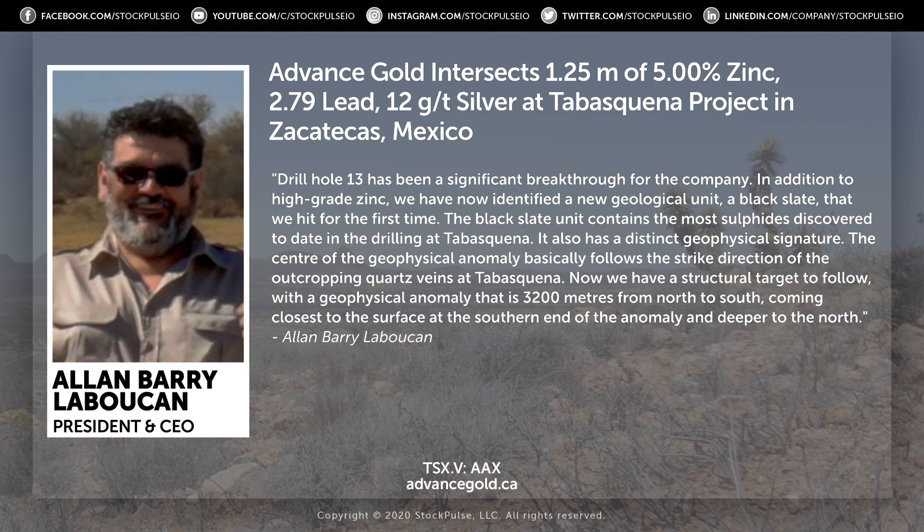We announced that we hit 1.25 meters of 5% zinc, 2.79% lead, and 12 grams of gold and silver at our Tapas Quina project in Zacatecas, Mexico. This is from what I think is our best hole, and why I say that is we've been able to tag a big geophysical anomaly that's about 3,200 meters.